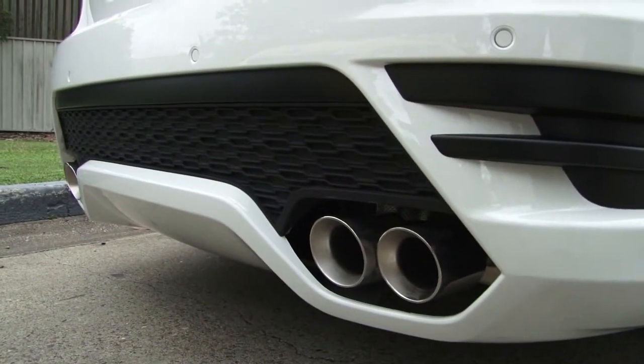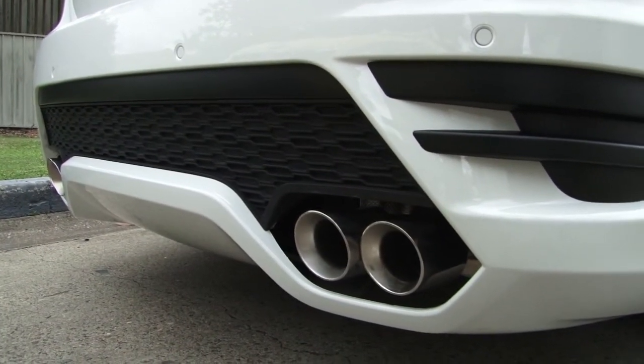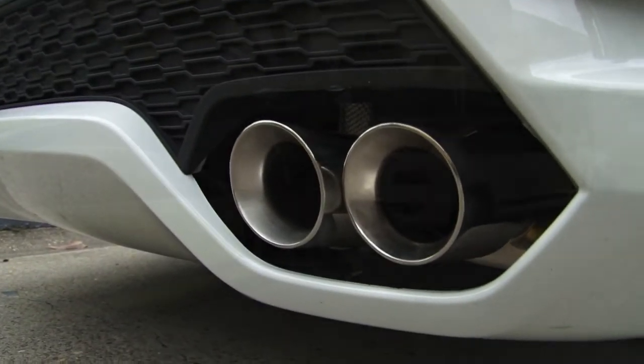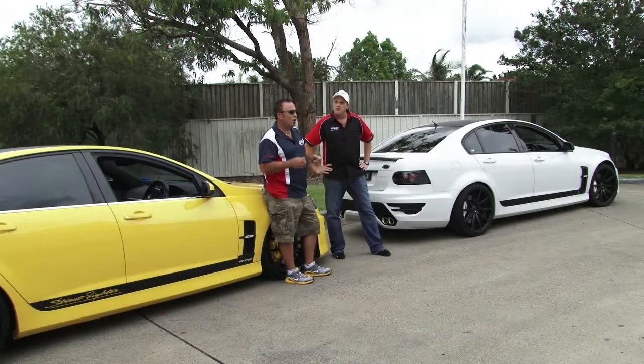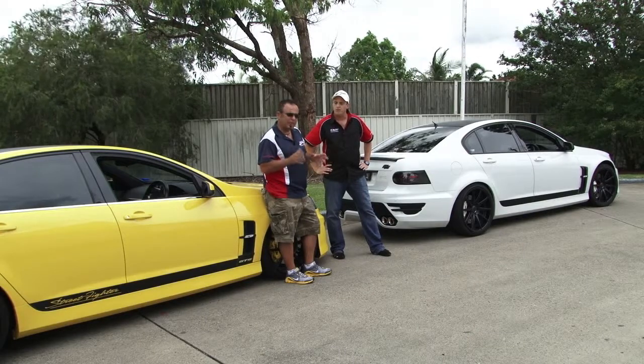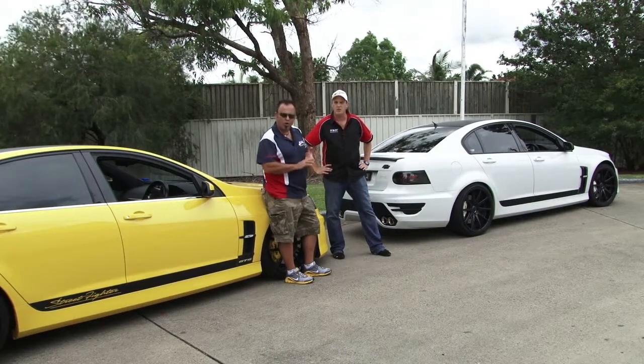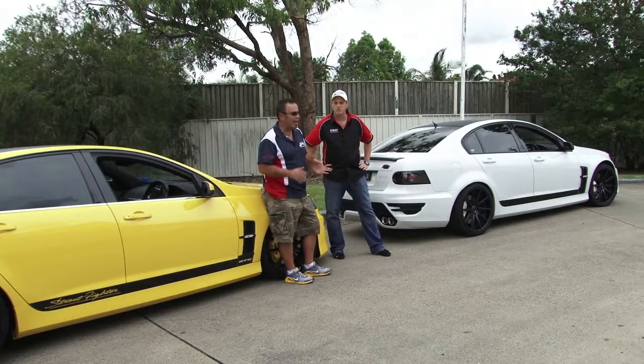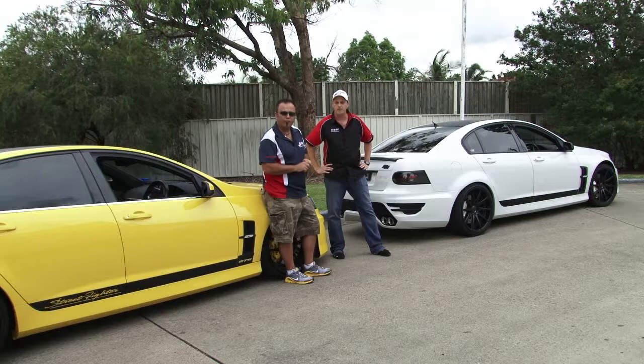That was one of Adam's requests — he said he didn't want the car to drone. Being an auto as well, the worst thing about autos is they sit around the 1700 RPM mark while cruising, and that's where they tend to drone. So I said this package here is guaranteed not to drone. I know it works — I've got the same cam and the same exhaust in my own car. I know it won't drone and I know it'll perform.